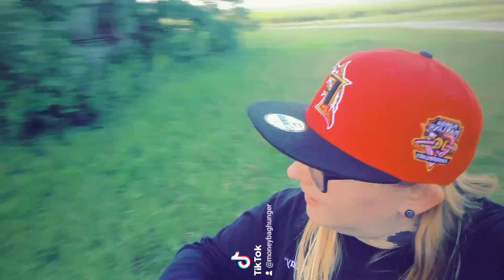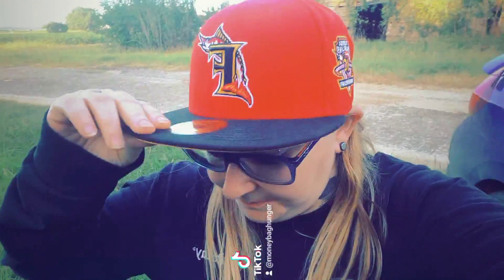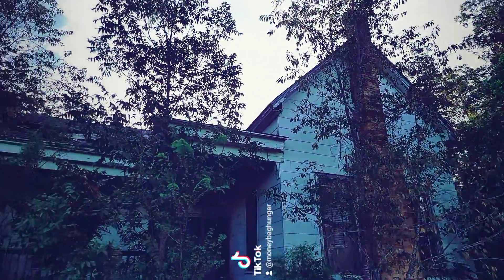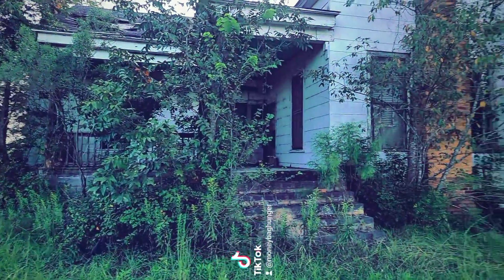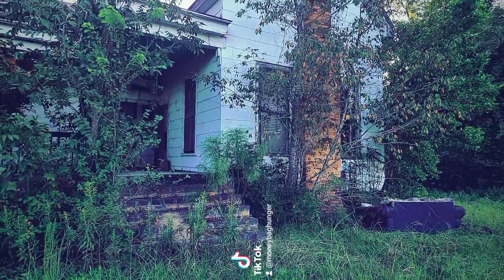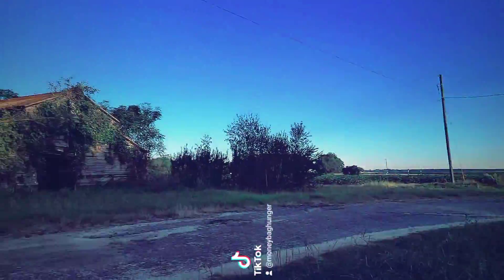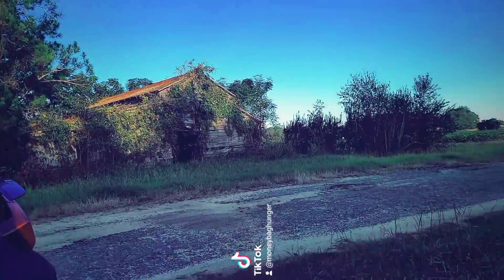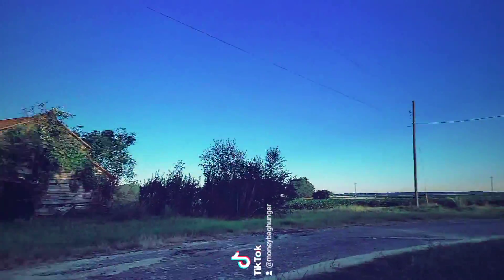This is Jen again. I'm in an unincorporated town called Finlayson and I came across this abandoned house. I just wanted to show you all the outside first — this is pretty much what you can see — and then there is the abandoned barn behind it. I really should have worn my boots but I'll be alright.